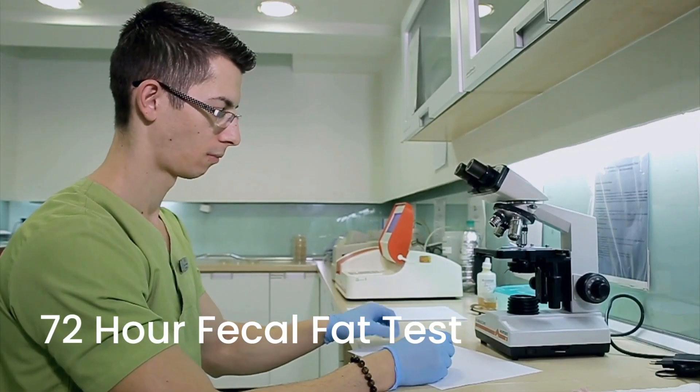Over the years, there's been a multitude of different tests employed to try to diagnose EPI. The classic had been the 72-hour fecal fat test, where you would consume 100 grams of fat a day for three days and collect the stool throughout that entire time period, and the total amount of fat would be analyzed. If you had more than 7 grams of fat per 24 hours, that was consistent with EPI. But this is a very cumbersome test — it's difficult to be on that much fat each day, and there's a lot of variability, even day-to-day, within a single individual.